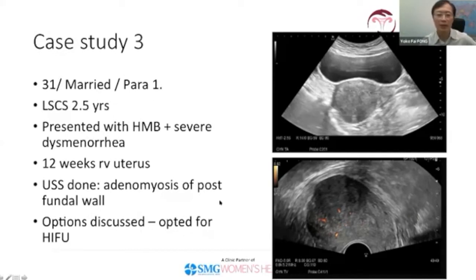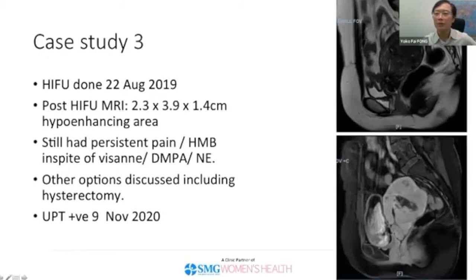Because she was young, we discussed the options, and the patient opted for HIFU treatment, which was done on 22nd August 2019. You can see the post-HIFU treatment area — not a very large area as the adenomyosis focus was about 4 cm across. However, post-HIFU, she still had persistent pain; the dysmenorrhea was not completely resolved and heavy menstrual bleeding persisted. We had to supplement with hormonal treatment including Visanne, DMPA, and norethisterone, but she still had persistent pain.